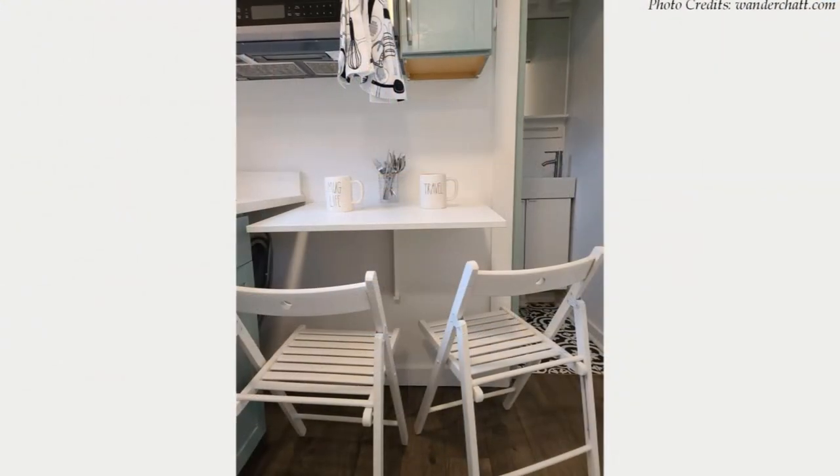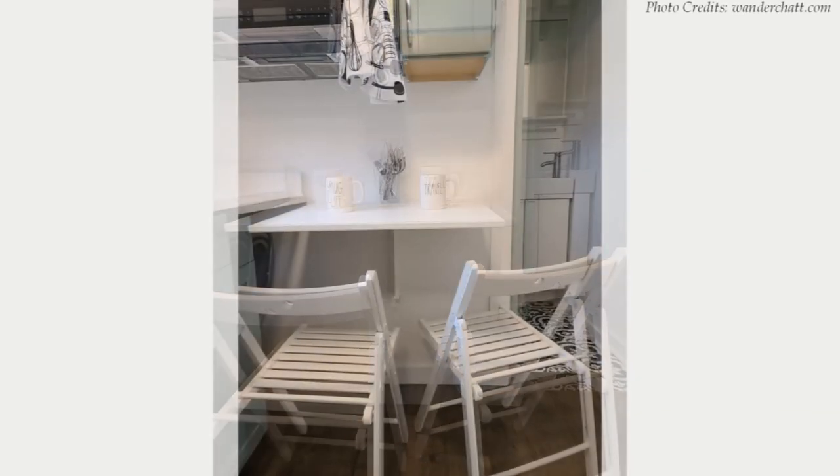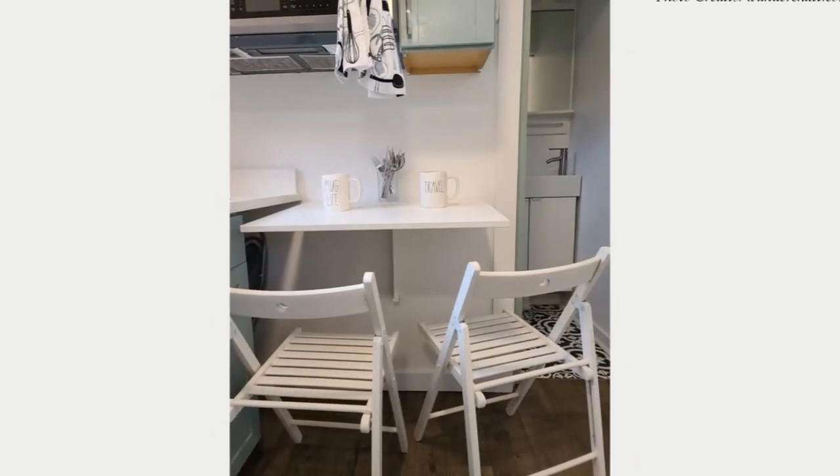Next to the kitchen is a drop-down dining table and fold-out chairs that can be stored when not in use. It is a perfect space for dining or can serve as a workstation.